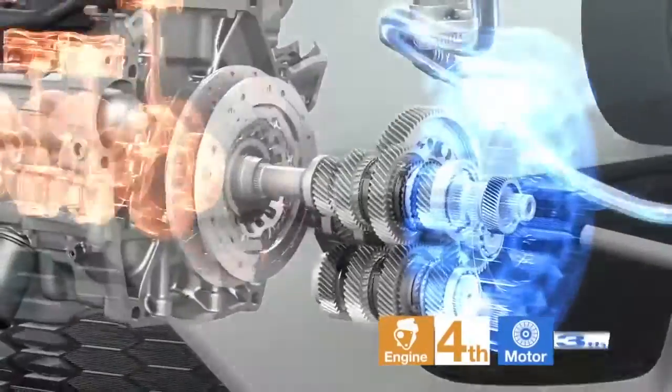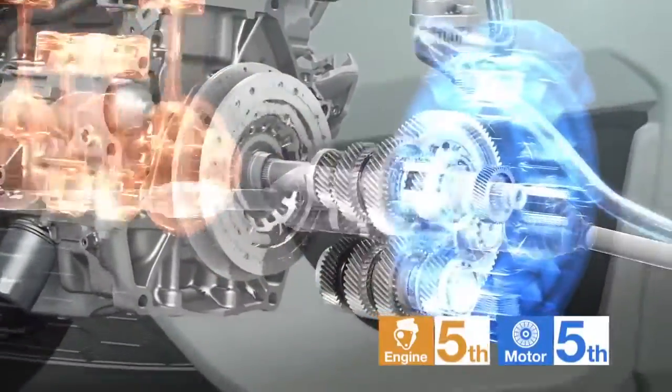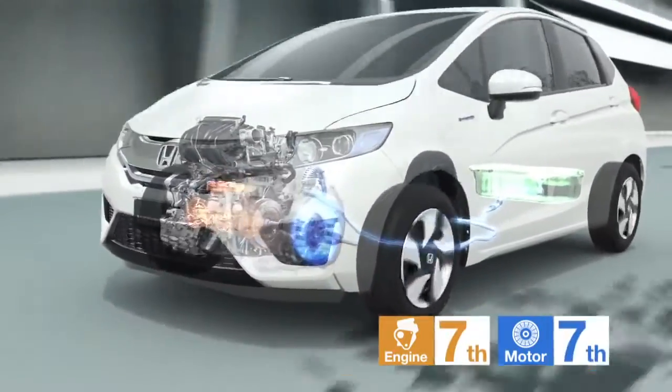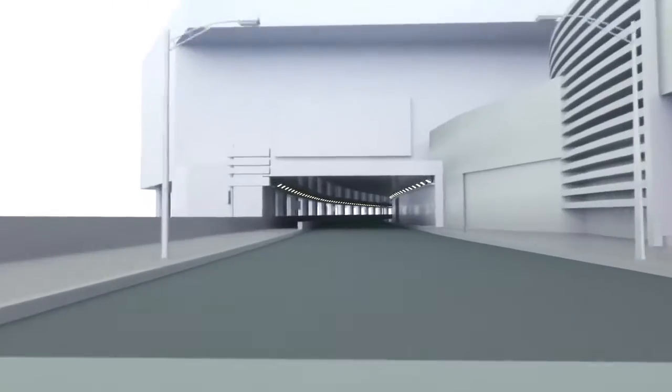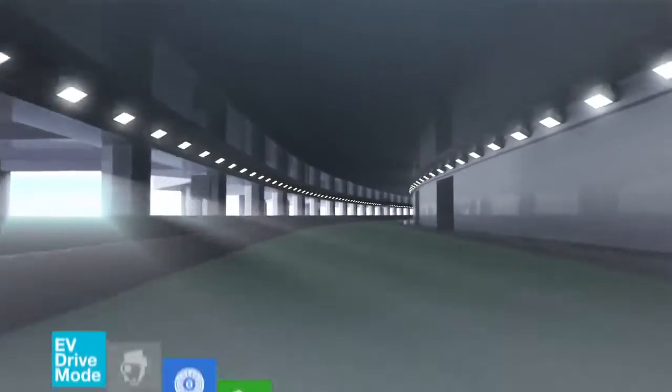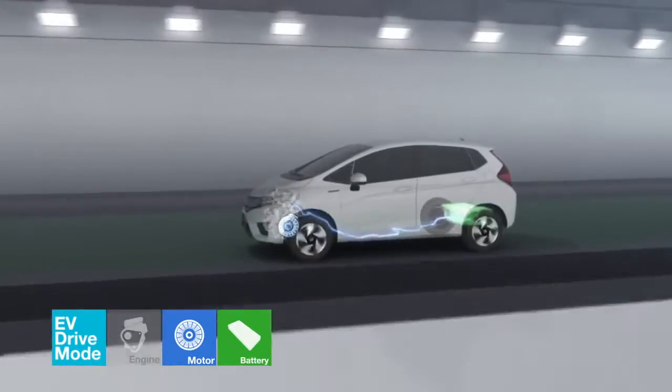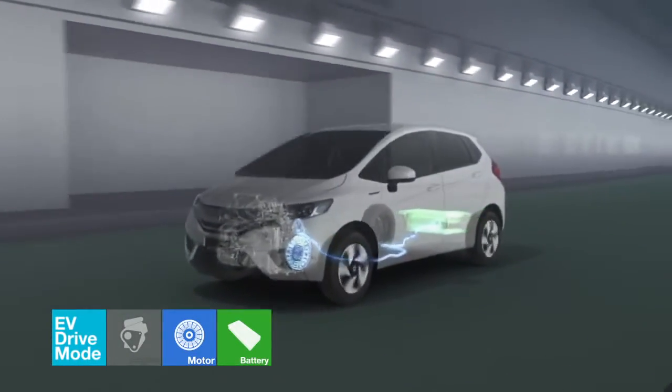The engine sound perfectly matches the quick acceleration, resulting in a fun-to-drive experience. When the car cruises at speeds up to 60 km per hour, the clutch releases the engine to enter EV drive mode.